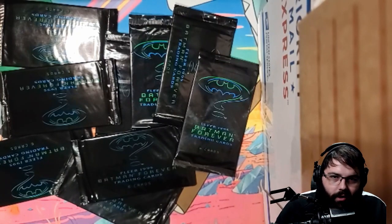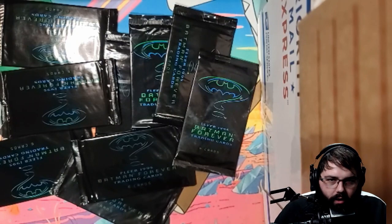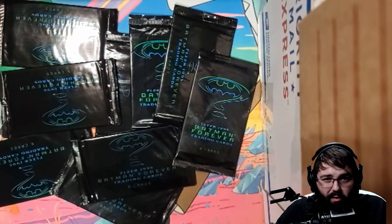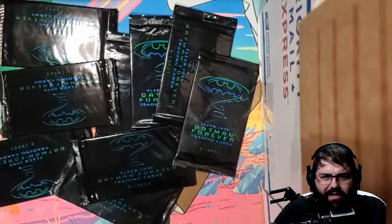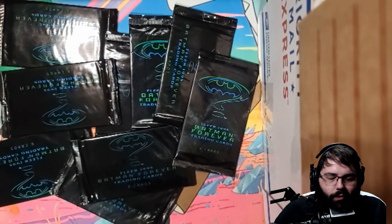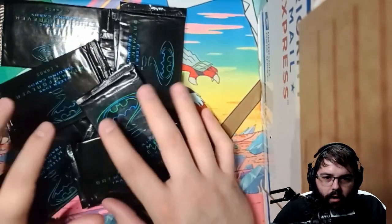What's up everyone, this is Derek from Ethical Villains. Today we got another card pack opening — we're doing Batman Forever, the standard version. I have some ultras coming in and we'll do the ultra version as well. The first half was done on Twitch, so go back and watch that. We'll try to get some of the key cards — some Riddler, some Two-Face, really cool cards. Let's get right into it.